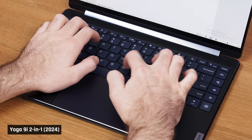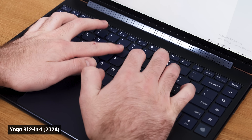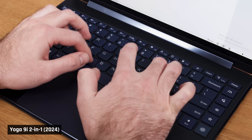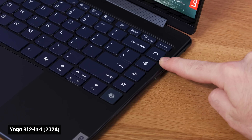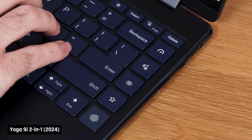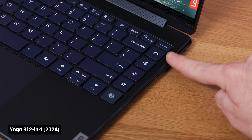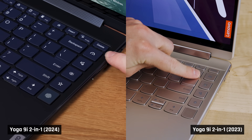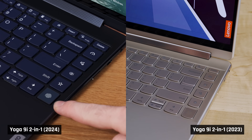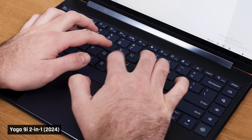The keyboard on the Yoga 9i is exceptionally comfortable and has minimal flex. It's got a satisfying click to each key, which isn't overly loud. But the keyboard layout isn't great. It features five shortcut keys down the right side of the keyboard that are very easy to mispress. For example, the fingerprint reader is right next to the arrow keys, the screen's night mode toggle is next to the enter key, and the button to switch between different performance modes is next to the backspace key. Last year, this column of special keys was not quite as close to the rest of the keyboard, so it wasn't as big an issue. Plus, having these keys here shifts the entire keyboard a little to the left and off-center.